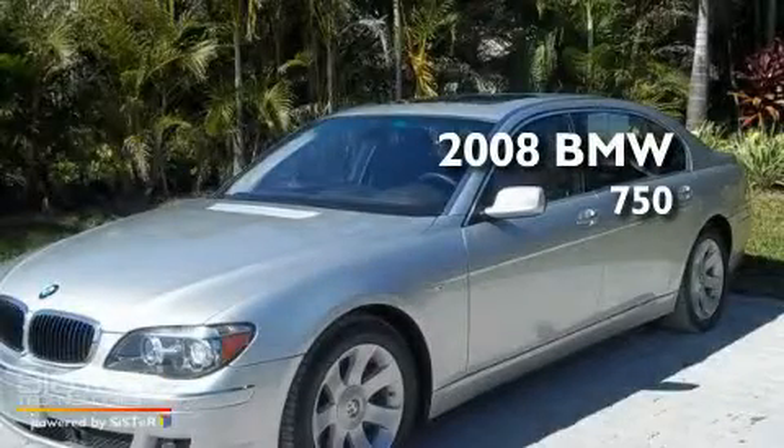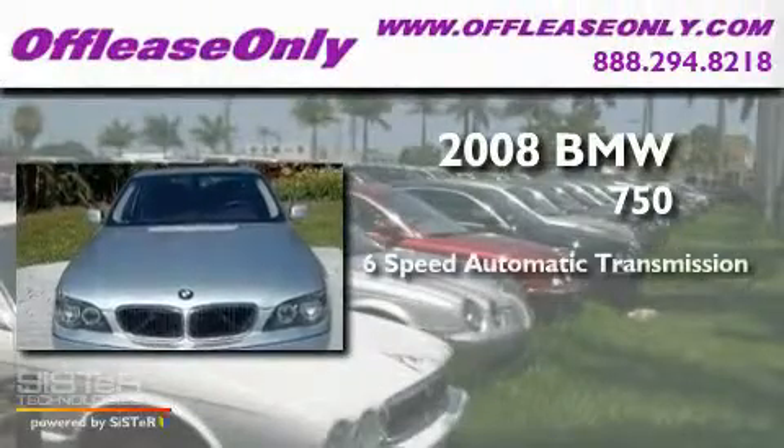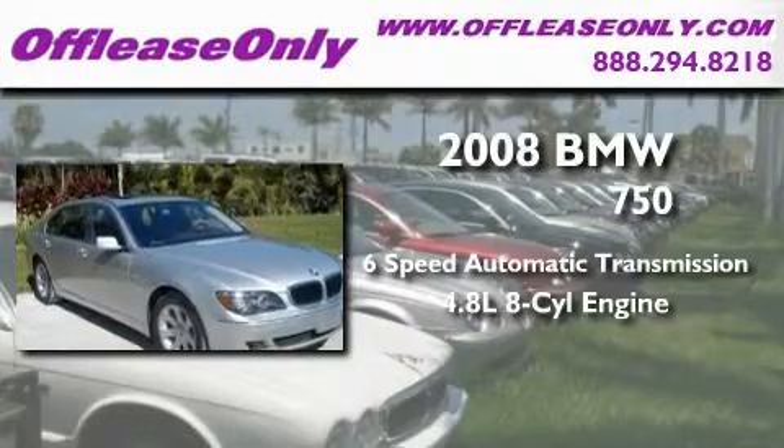This is a 2008 BMW 750. This four-door sedan has a six-speed automatic transmission and a 4.8-liter V8.